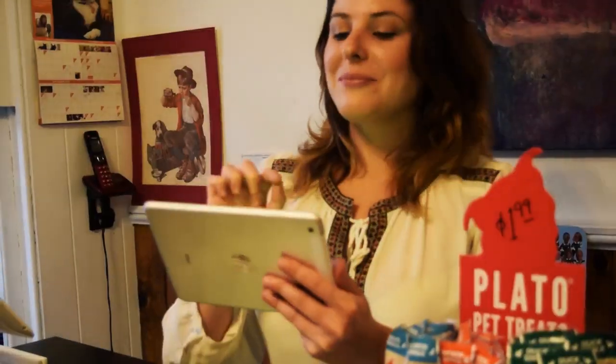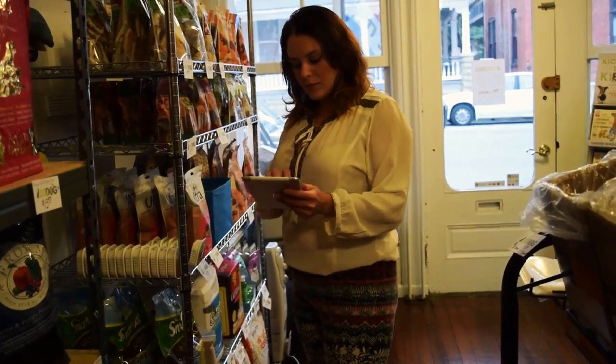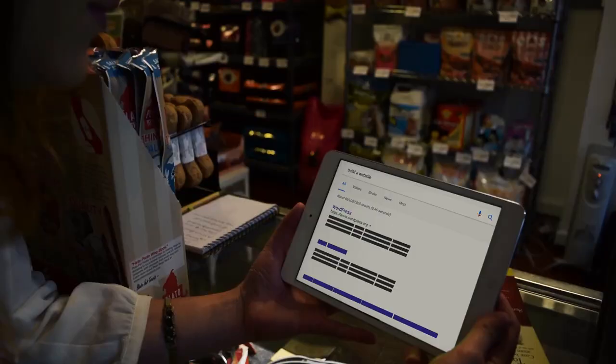Meet Carly. Carly operates a pet store and needs a website. Carly looks at her options and discovers WordPress.